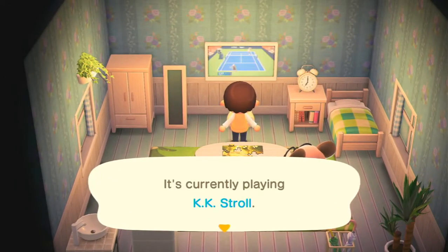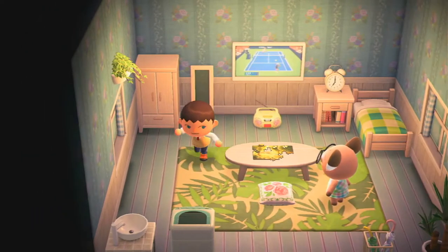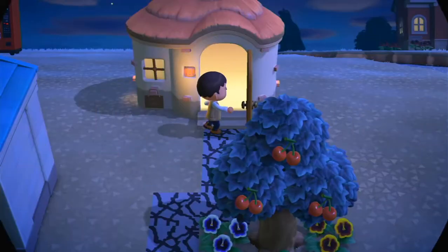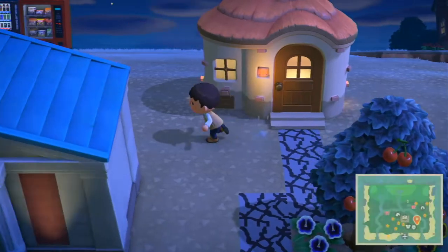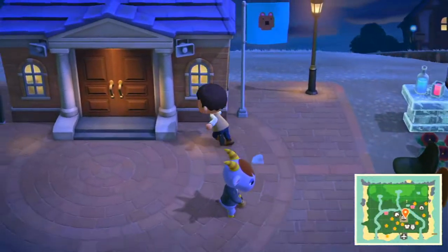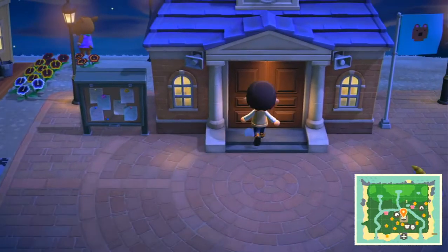She's got KK Stroll on. One important event I forgot to mention — I have a three-star rating on my island! So tomorrow KK Slider will come to my island. I want to show you, so let's go in.